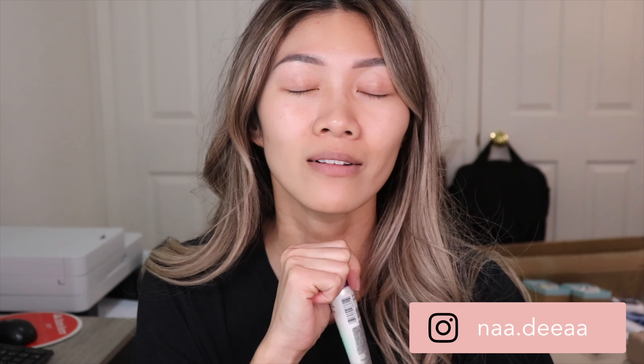Before we start, make sure you subscribe to my channel and ring that bell so you know when I upload a new video. Give this video a thumbs up if you've ever tried the L'Oreal green BB cream, and don't forget to follow me on Instagram. Let's get started!